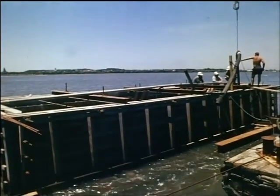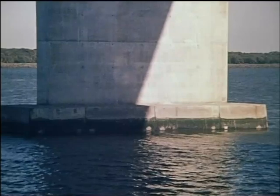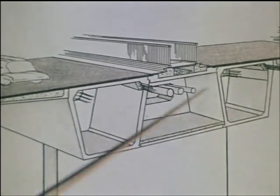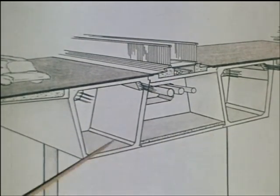Each cluster of piles was surmounted by a reinforced concrete pile cap on which was constructed the single column pier. Each of the main spans comprised two pre-stressed concrete box girders connected by pre-cast concrete top and bottom slabs to form a three-cell spine beam.